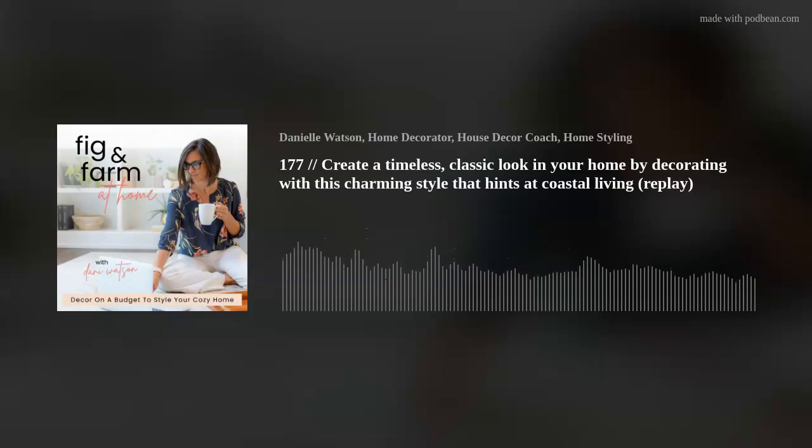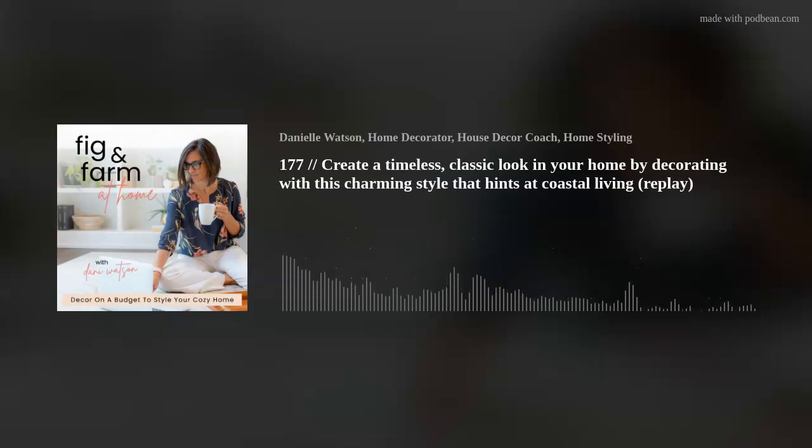Real quick before you go — if you learned something new or found value in today's podcast, would you head over to iTunes to Fig and Farm at Home and leave a review and subscribe to the show? That would be awesome. And if you'd like to connect with my community of mamas who are learning to be intentional storytellers within their own homes, join us at bit.ly/design101group. There's always more room at the table. See you soon. Bye.